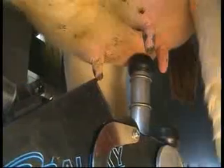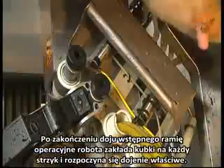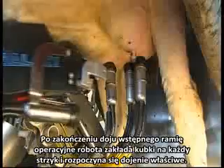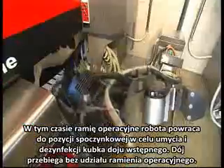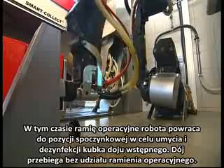When the pre-milking is finished, the robot arm attaches a teat cup to each of the teats and the milking begins. The robot arm retreats to clean and disinfect the pre-milking teat cup, and is not positioned under the cow during milking.